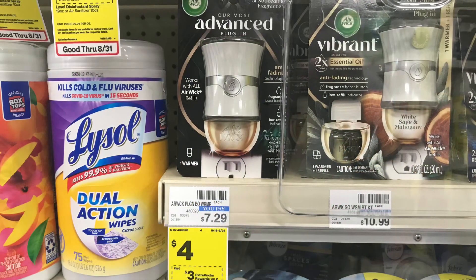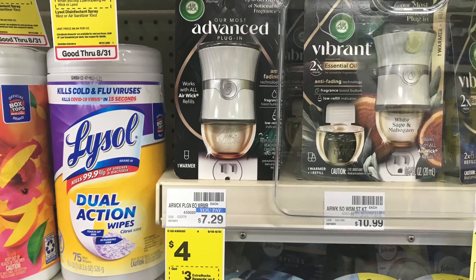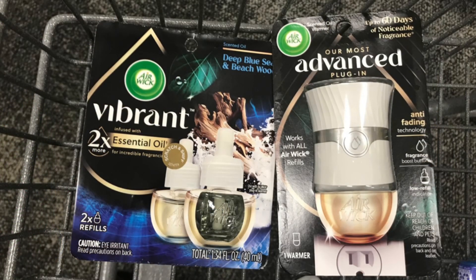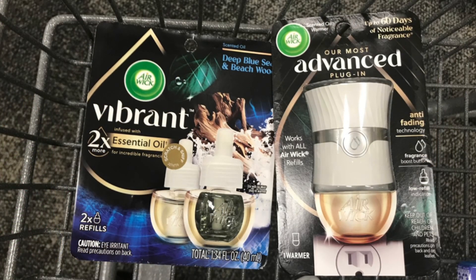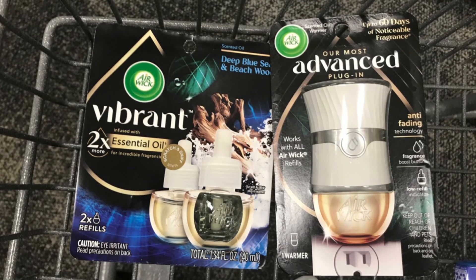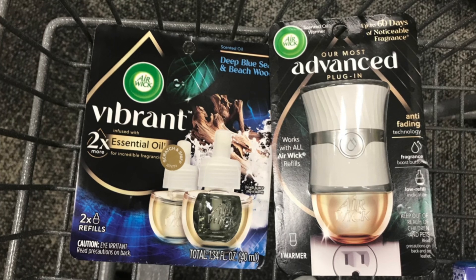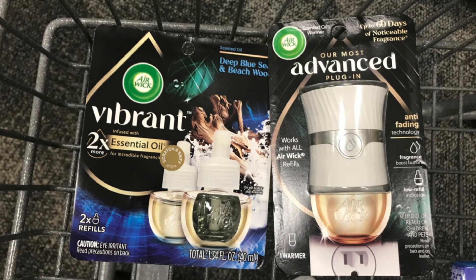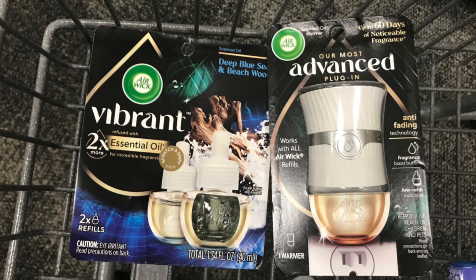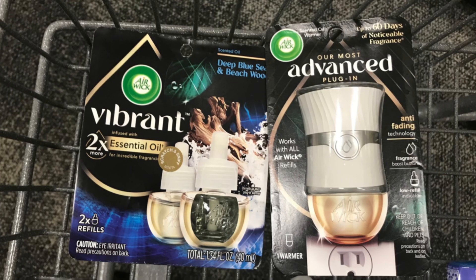There's an easy freebie on the Air Wick air freshener, priced at $4 with a $4 digital coupon. These are also on a buy two get back $3 deal, so I'm picking up one Air Wick warmer and one refill — the refill is $6.99, so both total $10.99. We use the $4 digital for the plug and $2 for the refill — that's $6 off — paying $4.99 at the register, then getting back $3, making it $1.99 for two or just $0.99 each.